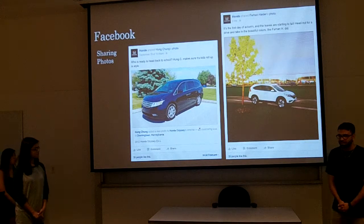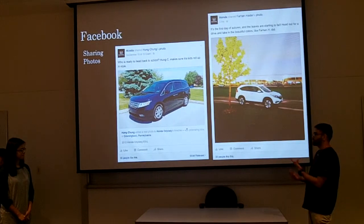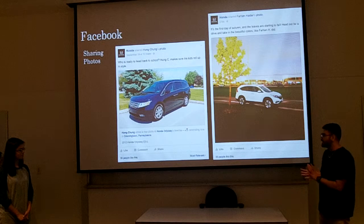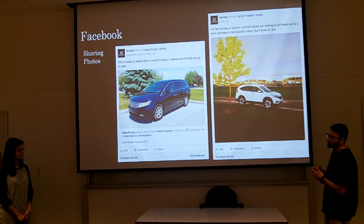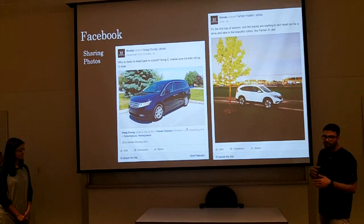Another neat feature on Facebook is sharing their customers' photos. For example, the user Hong Chang posts a photo of their Honda Odyssey that they tagged, and Honda would share that on their home page — either saying 'Who's ready for back to school?' or 'It's the first day of autumn, go take a drive.' So that's one way of engaging with their customers.